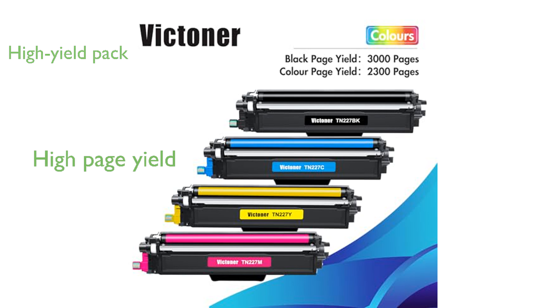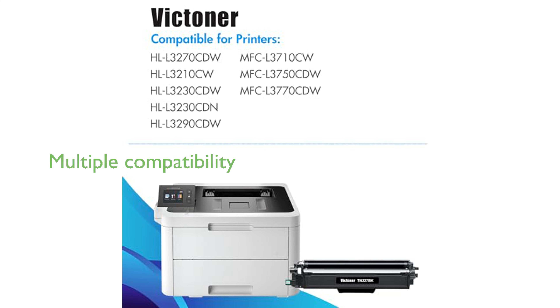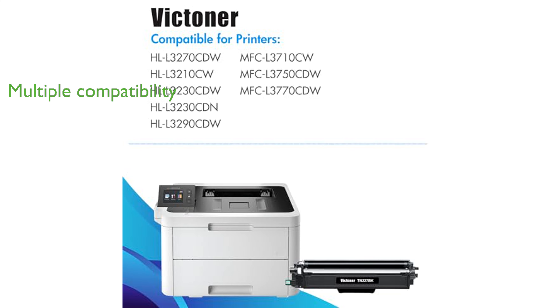Each black toner cartridge can print up to 3,000 pages, while each color toner cartridge can print up to 2,300 pages. The toner cartridges are designed to be compatible with multiple Brother Printer models, including MFC-L3770CDW and HLL3290CDW.